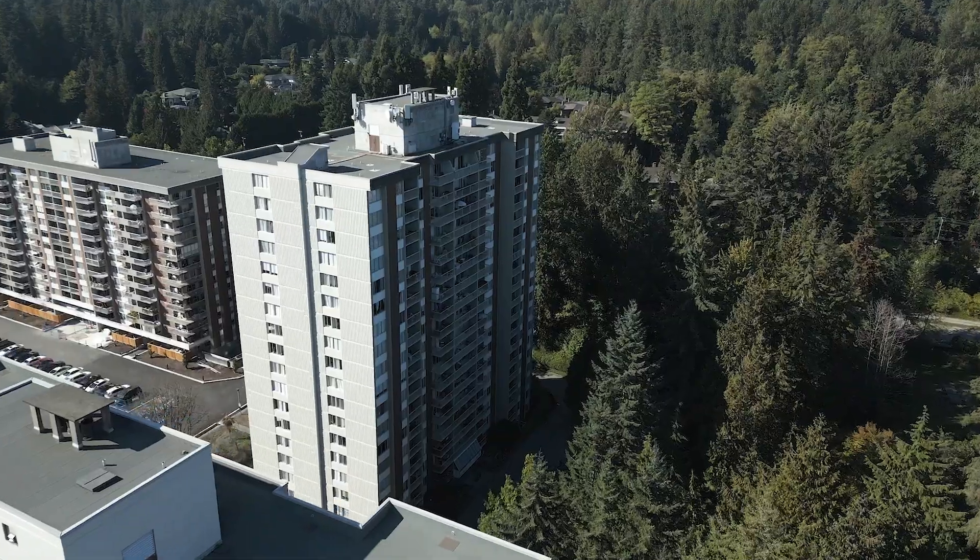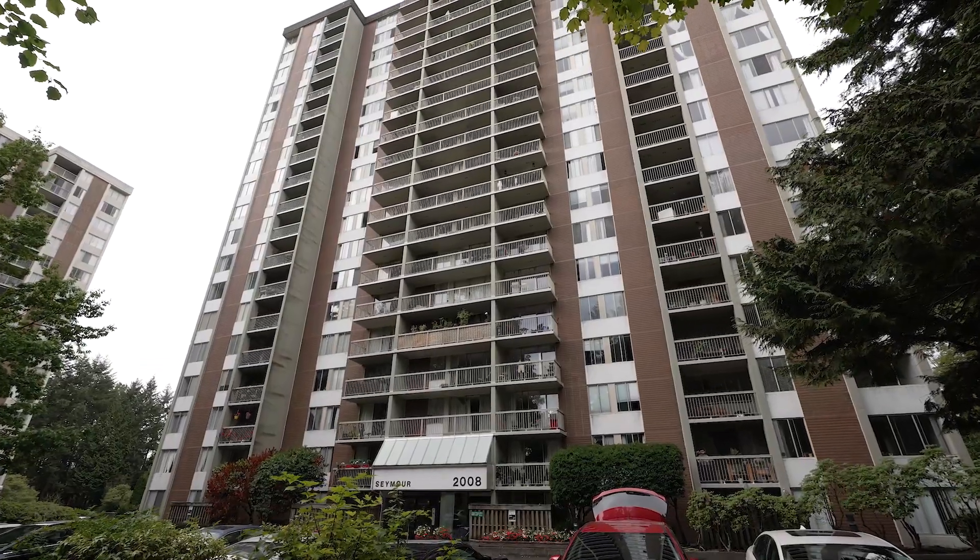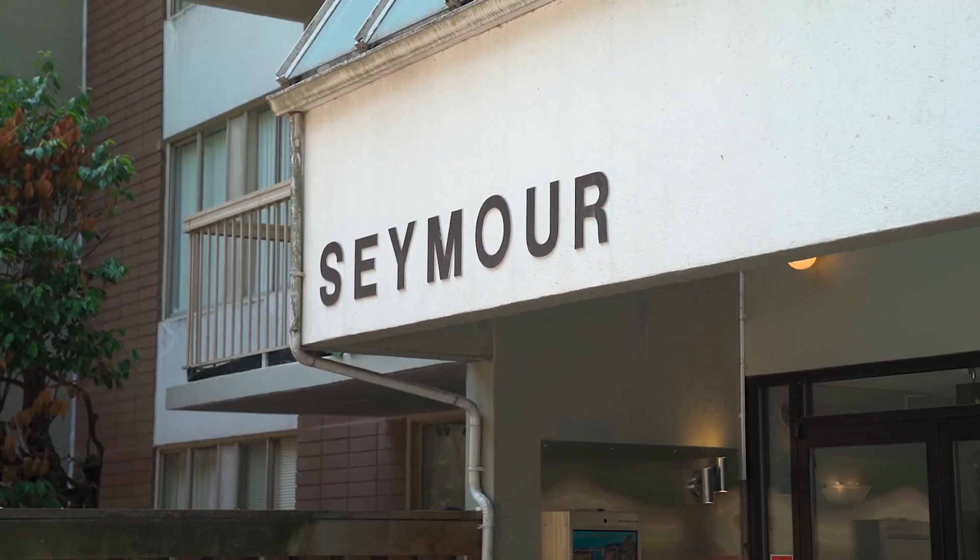Hi, I'm Mark Haslam with Royal LePage Sussex. I know what you're looking for. You're a first-time buyer and you're looking for an affordable one-bedroom suite. Well, we've got it here for you in Woodcroft's Seymour building.